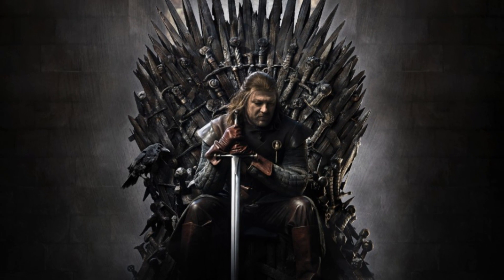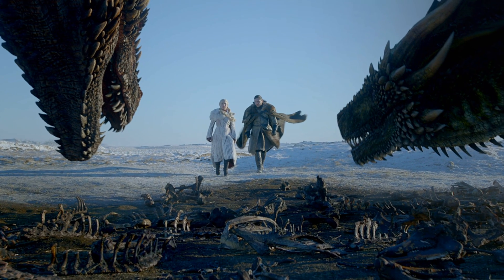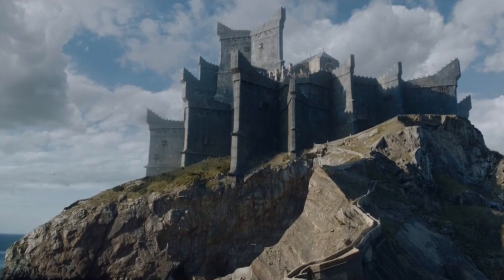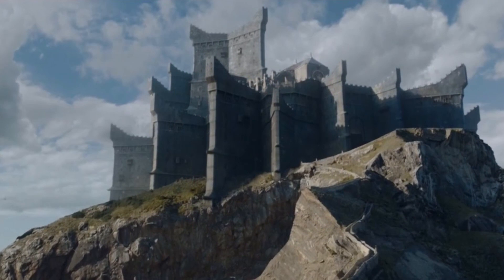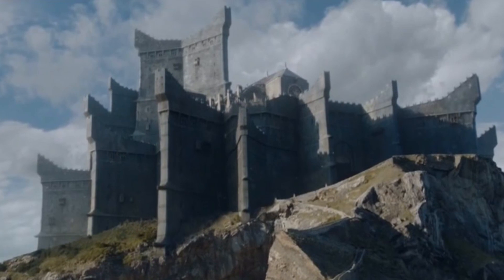Game of Thrones has finally returned, and to celebrate we're going to be taking a look at one of the best things about the show. Not the acting, the cinematography, or the story — the geology, obviously. In the last season we were given some new views of one of the important locations in Westeros: Dragonstone, the ancestral home of the Targaryens.